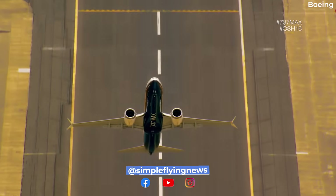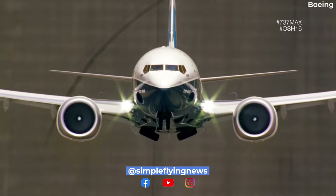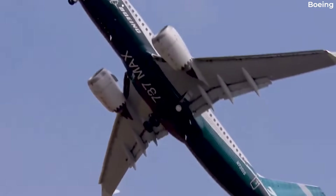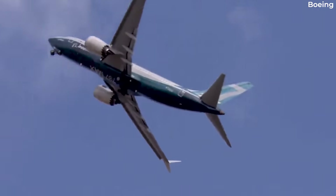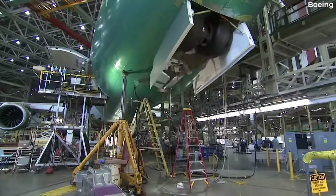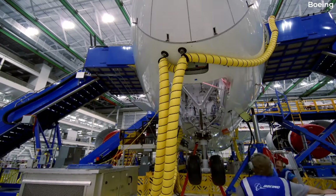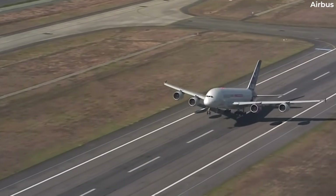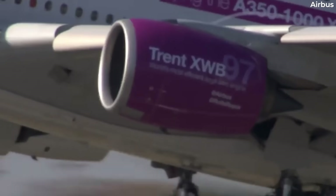The nose gear is much smaller and has fewer wheels than the main landing gear. Unlike the main gear, there is usually no braking mechanism in the nose gear. That means the gear structure and system are much lighter. As such, it's prone to stronger vibrations due to the aerodynamic drag incurred during flight.